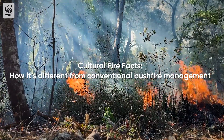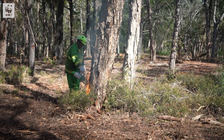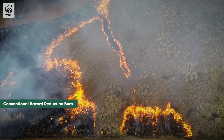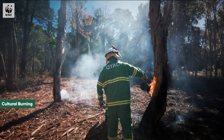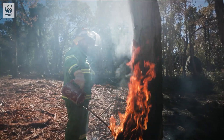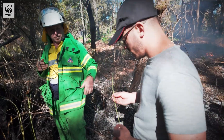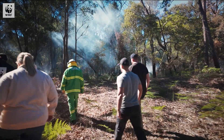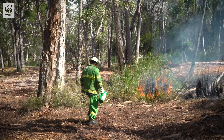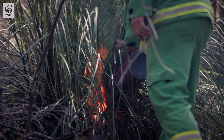Cultural burning is really an approach to fire that's different from the Western risk resilience framework, which is hazard reduction burning. Cultural fire really looks at the country, looks at the country type, understands what type of fire and when, and it comes from traditional knowledge — a really deep understanding of place. Cultural fire is a way to bring that landscape back into balance and restore the health of that landscape, so that if you do get a bushfire through that area, it's not out of control, it's within control.